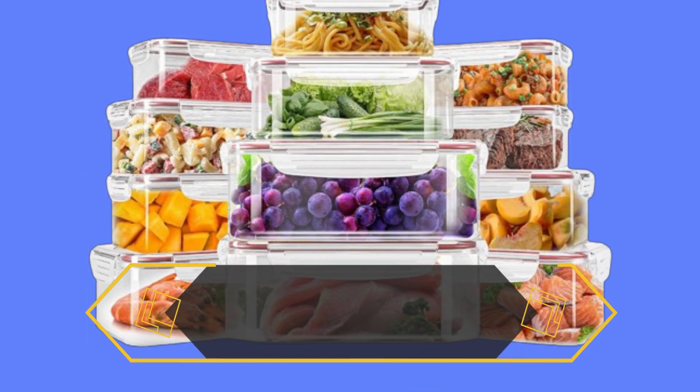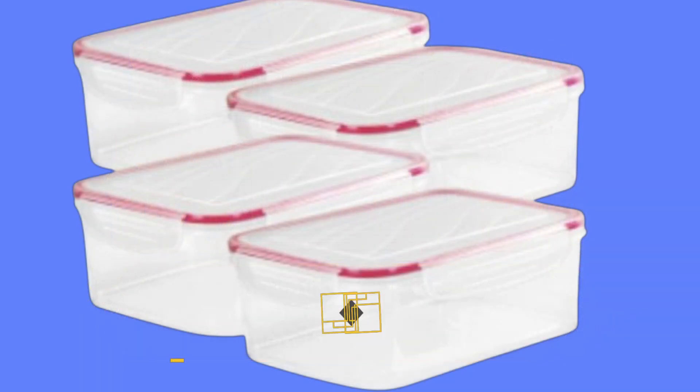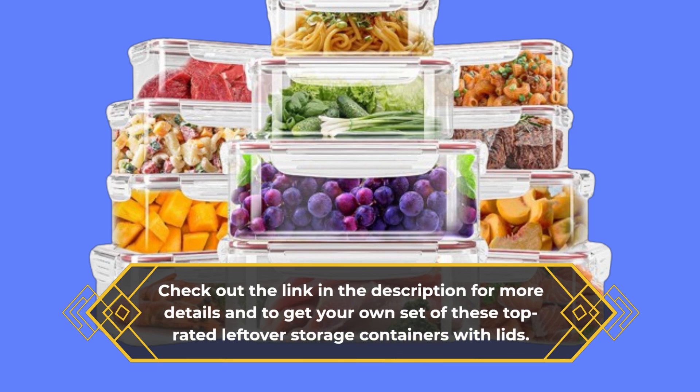They combine functionality, durability, and convenience, making them the best choice. For anyone serious about preserving food quality and reducing waste in the kitchen, check out the link in the description for more details and to get your own set of these top-rated leftover storage containers with lids.